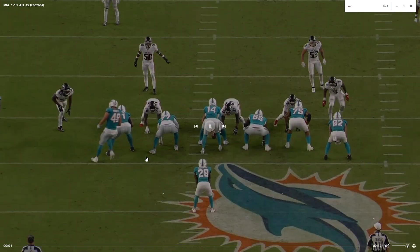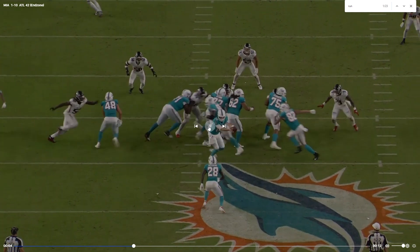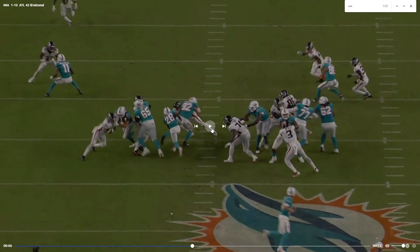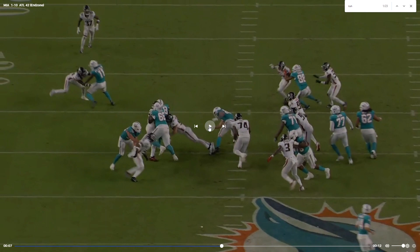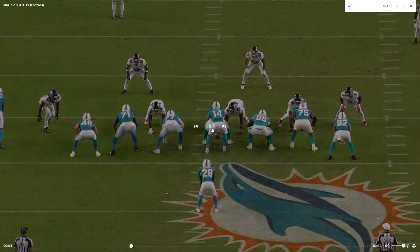Eric Saubert is going to pull here. Great block by Robert Jones, Croft is doing a good job too. Saubert's job is now the linebacker, but he kind of just tries to check him instead of putting his hands on him and driving. He doesn't really try to get his hands inside, and the linebacker's able to just get right past him. Good finish by Robert Jones.